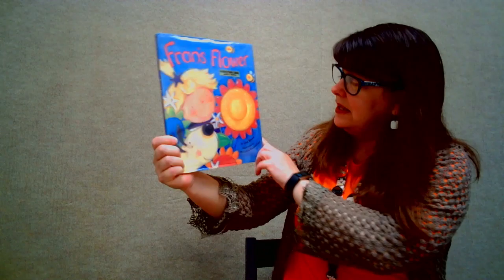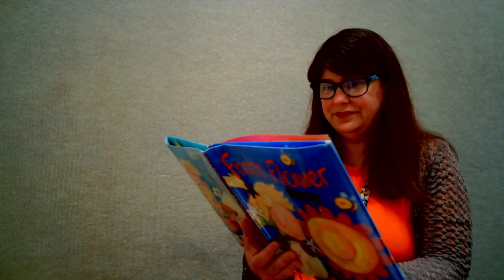This book is written by Lisa Bruce and it's published by HarperCollins Publishers. Thank you for letting us use this book. Fran's Flower.